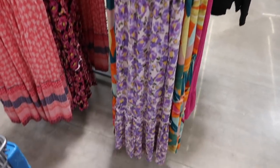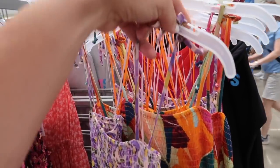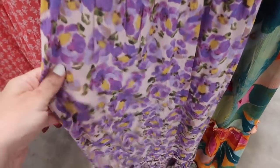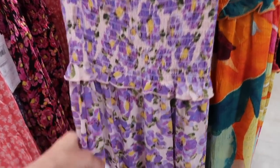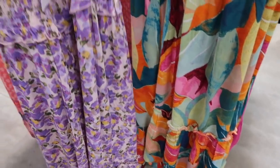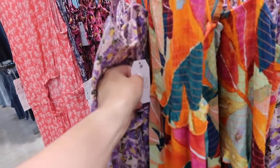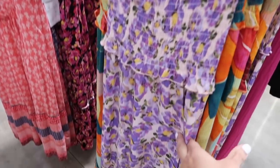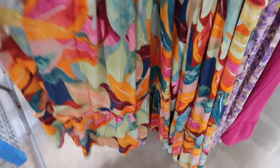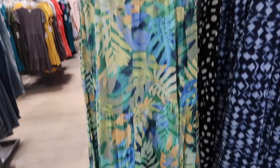Also seeing a new smock dress from Time and True. This one has thin straps, a tie detail on the shoulder, smocking all through the bust with a really nice lightweight textured material, ruffled trim at the waist, a tier at the bottom, and the same through the back. I'm so sad they don't have this in my size. These are $24.98 and it comes in this purple, a tropical colorful print, and the black floral.